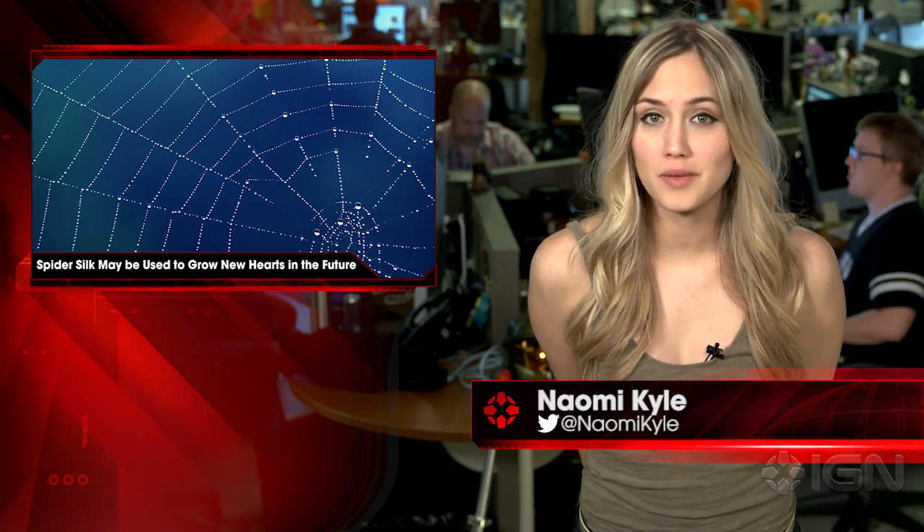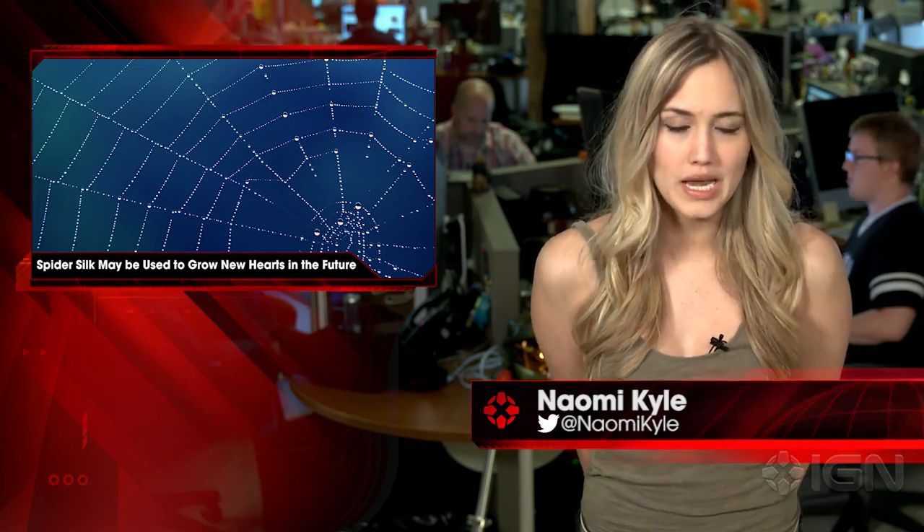Hi, I'm Naomi Kyle and this is IGN News. Genetically engineered fibers of protein that build cobweb strands, called spidroin, may be used to build human heart tissue, according to a study recently published in PLOS One.